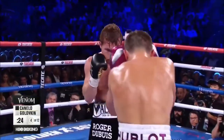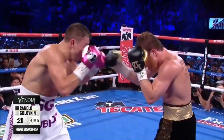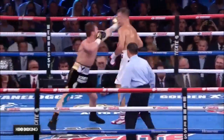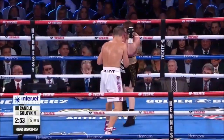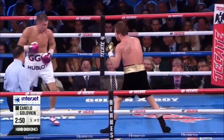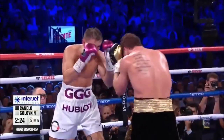Fourth round. Good right body shot by Canelo. His body work continues, and he's still landing a stiff jackhammer jab. Now we go to round five of the scheduled 12. Golovkin's left eye — they were working on it in the corner. Triple G has a cut — there's blood on his beard from that clip.